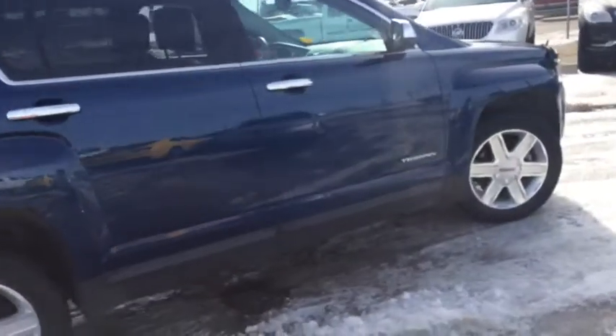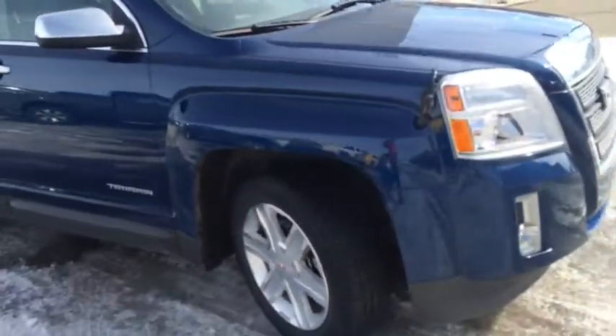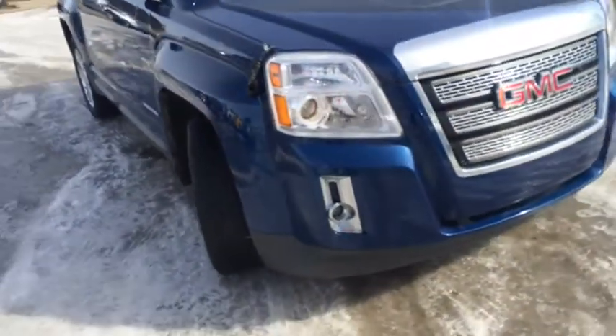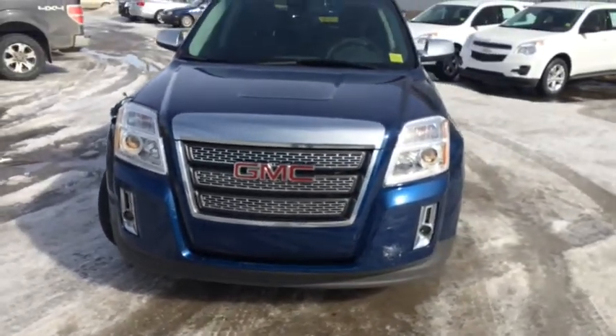If you're looking for a small compact SUV for a family of five, this is the vehicle for you. It comes with plenty of leg room and all wheel drive, which is great for winter road conditions. Come down to Davis Chevrolet today in Airdrie and take this for a test drive.